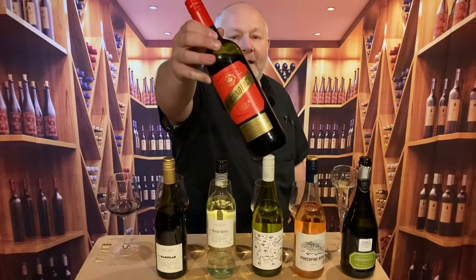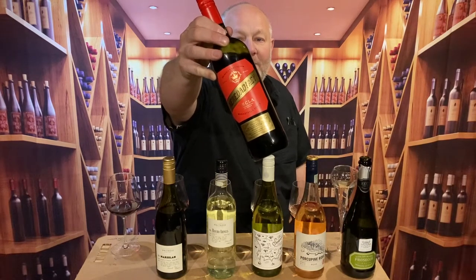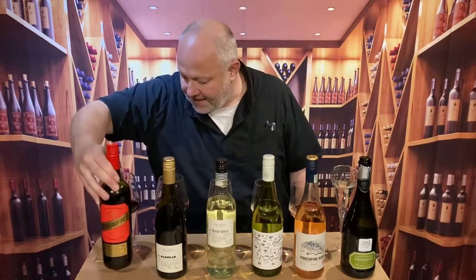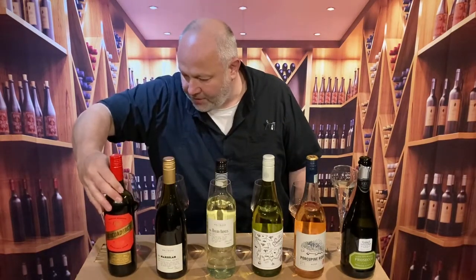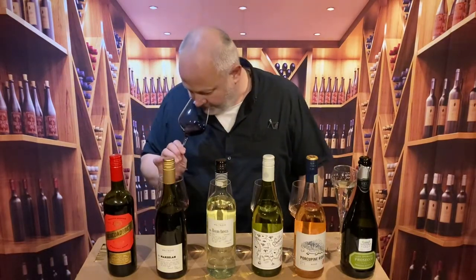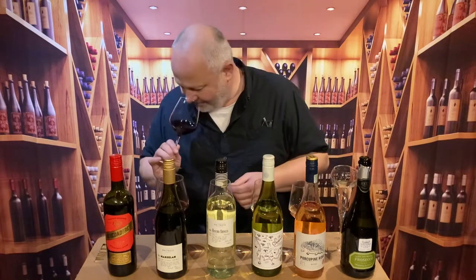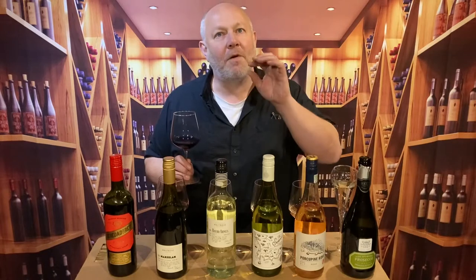We're going to kick off with one that's going to test my pronunciation — Heredad del Rey. It comes from Spain, it's £6.99 a bottle, and it's a combination of monastrel and syrah grape varieties. It comes from southern Spain — sort of inland from Benidorm, southeastern Spain.